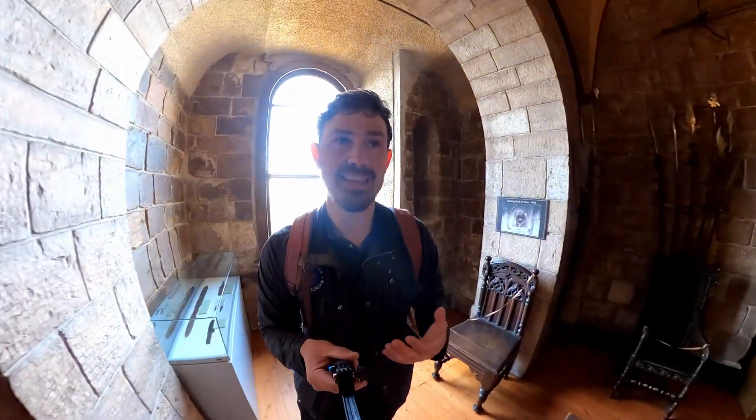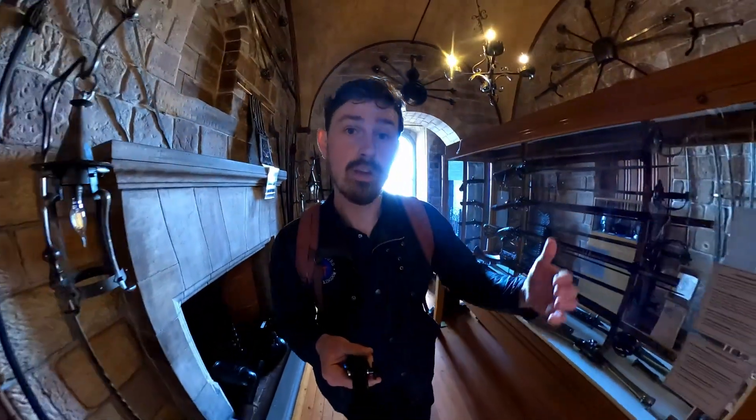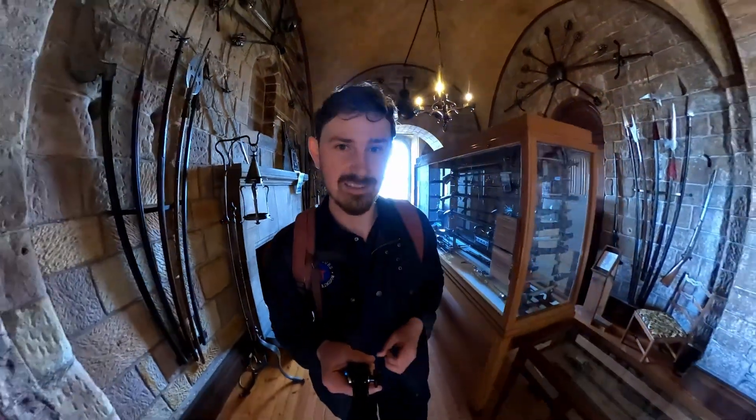There's quite a varied range of history right here within the fortress itself, with this room having moved from being a medieval chapel through to being the modern armoury you see here today.